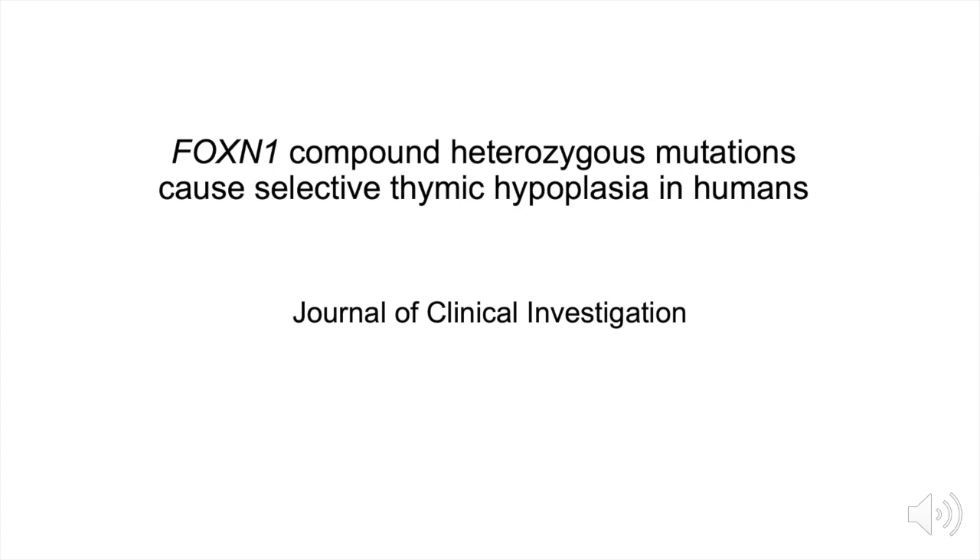Hi, my name is Nikolai Van Ors and I'd like to tell you today about our studies on the FOXN1 transcription factor and how we have discovered compound heterozygous mutations in this transcription factor that lead to a selective thymic hypoplasia in patients.